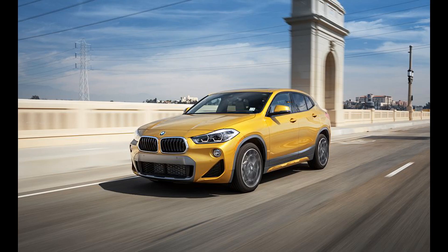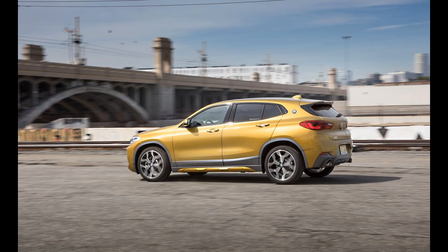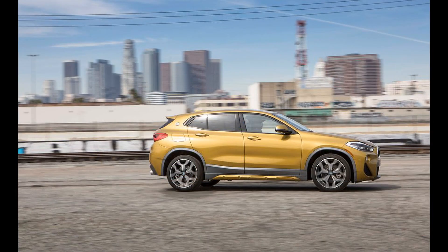The X2 is more fun-loving than those SUVs. Although underneath it's nothing more than a previous-generation BMW X1 SUV, the 2023 X2 exudes a style all its own. The X2's interior is snug and less practical than the X1's, and rivals such as the Mercedes-Benz GLB-Class and the Volvo XC40 also offer more space for cargo and passengers. But the X2 is more fun-loving than those SUVs.